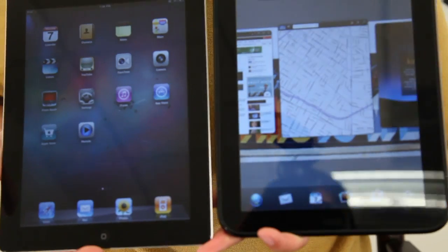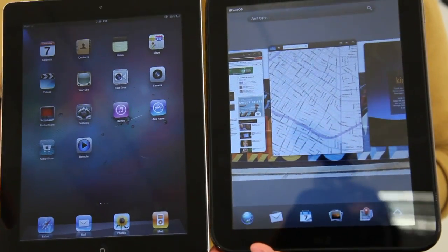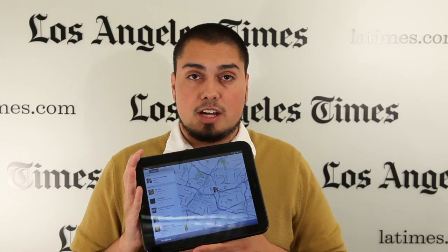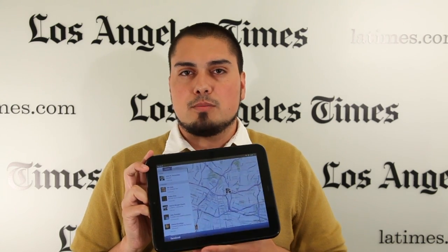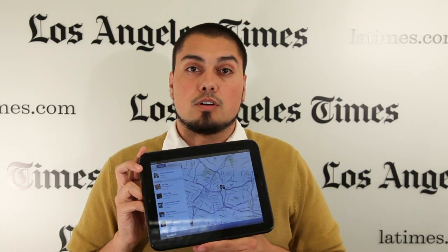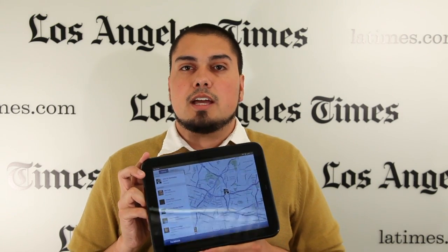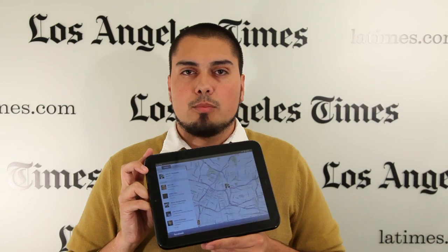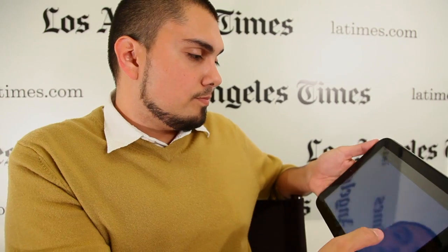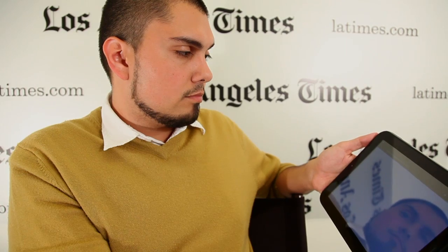The screen is actually the same 9.7-inch diagonal size as the iPad, and it also carries the same 1024 by 768 resolution. That was a move HP made to make it easy for iPad app developers to port their apps over to HP WebOS. Hewlett-Packard has said that WebOS is going to be a pillar of the future of the company.